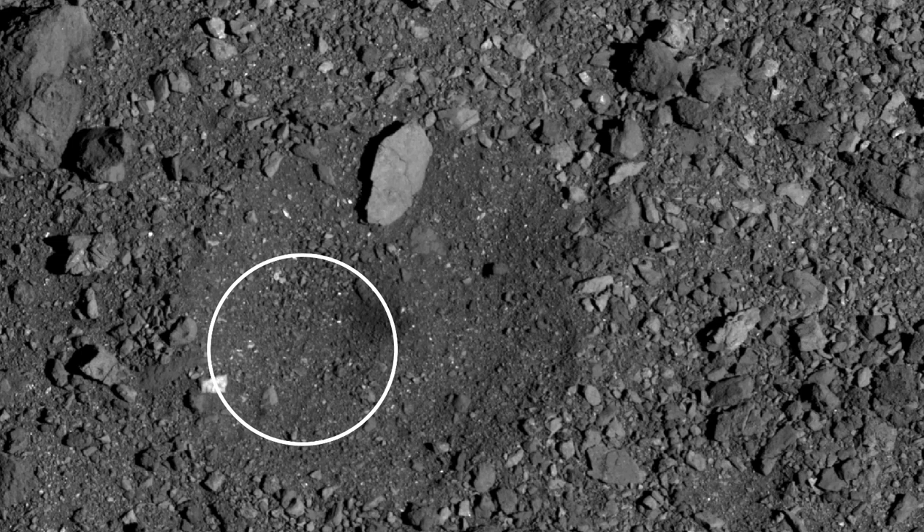Scientists assume that many asteroids sport a similar rubble pile softness or structure — essentially, conglomerations of rock, gravel, and dirt held together by very weak gravitational forces. The sampling experiment at Bennu shows that it's almost impossible to predict how such a rubble pile might respond to an impact, a sampling, or a landing.